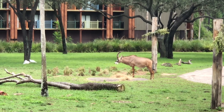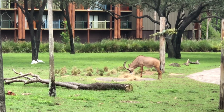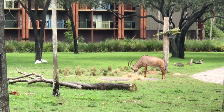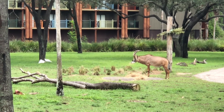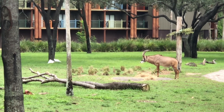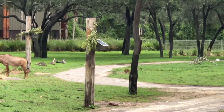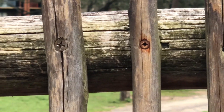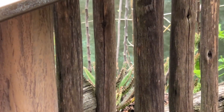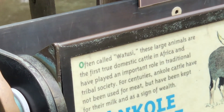It would be pretty cool to walk out of your room and see Ankole cattle, often called Watusi. These large animals are the first domestic cattle in Africa and play an important role in traditional tribal society — which would be an awesome fact if I knew it off the top of my head, but I just read it off this sign nearby. Don't think I'm that bright because I'm not, believe me.